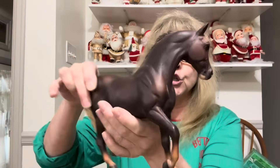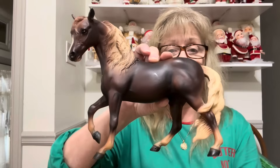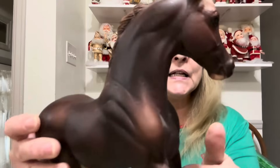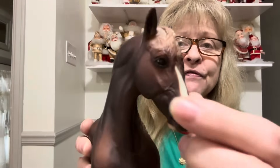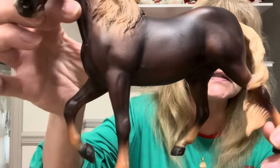This horse is awesome. When I first saw him I would have sworn he was ceramic or porcelain, but he is plastic. Look at this horse — how beautiful is that? I just fell in love with him. I don't see any markings to tell who makes him, but look at the detailing. You've got the veins in the face. It's absolutely awesome. I had to get him — he's just gorgeous.